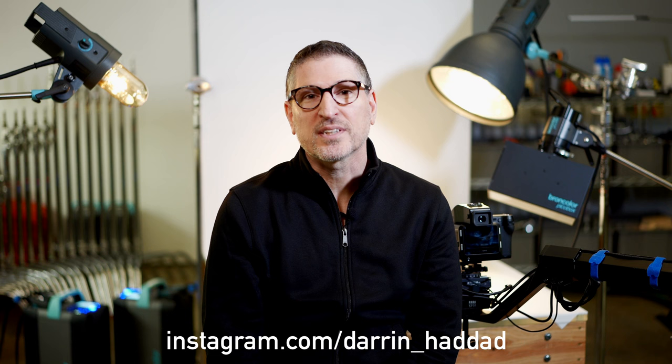The best place to find my work today is really the best place that showcases talent — Instagram, at Darren underscore Haddad.